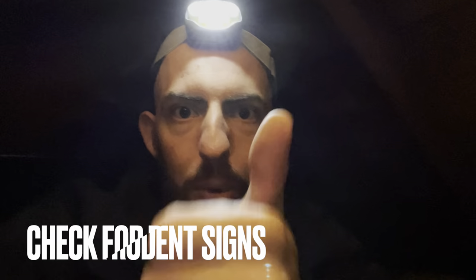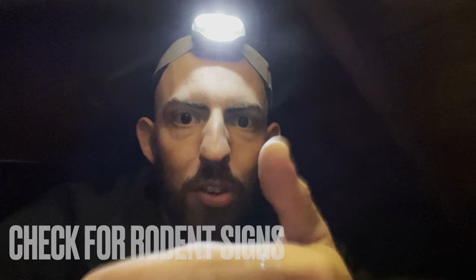The first things you're going to want to look for when you pop up in your attic are signs of rodent droppings, scratching, chewing, rub marks, grease marks — that type of thing. Also tunneling in the insulation and nesting in the insulation.